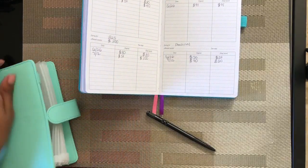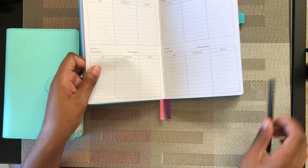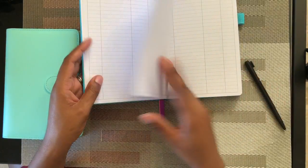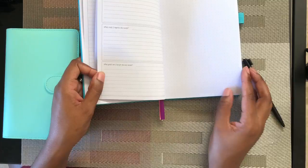That is the end of my stuffing. There are also other pages in this book I didn't even talk about. I do have an expense tracker and a monthly budget review for each month.